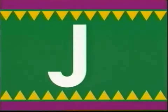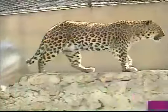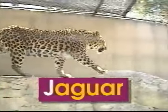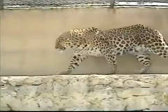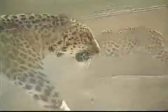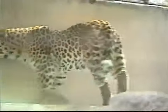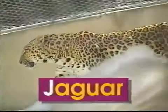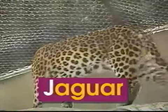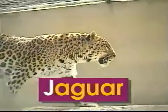J — uppercase J, lowercase J. J says 'j', like in jaguar. There's the mighty jaguar, a sleek and cunning cat. Its coat is tawny yellow with black spots upon its back. The word jaguar begins with the letter J. J says 'j', jaguar.